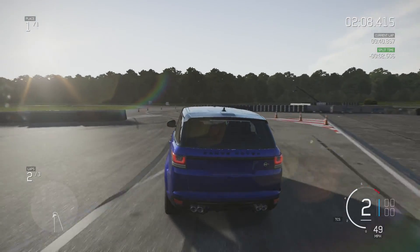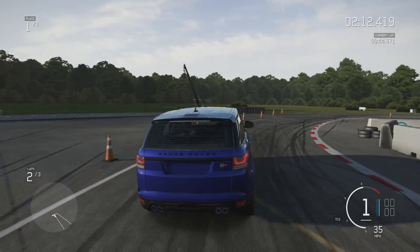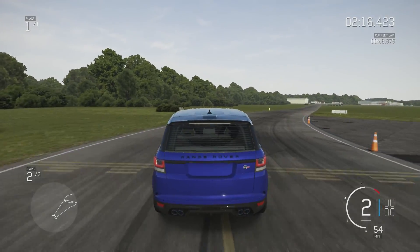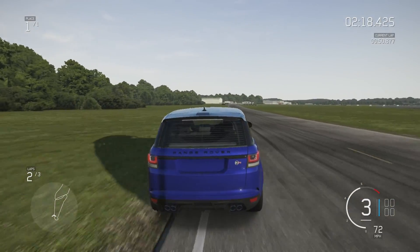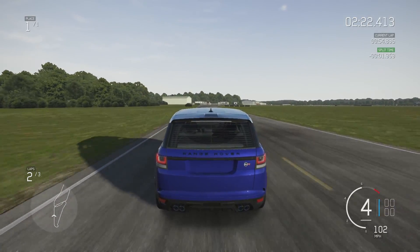That's the sound of the V8 in this car, upgraded or otherwise. Easy daisy — slightly went off road there.